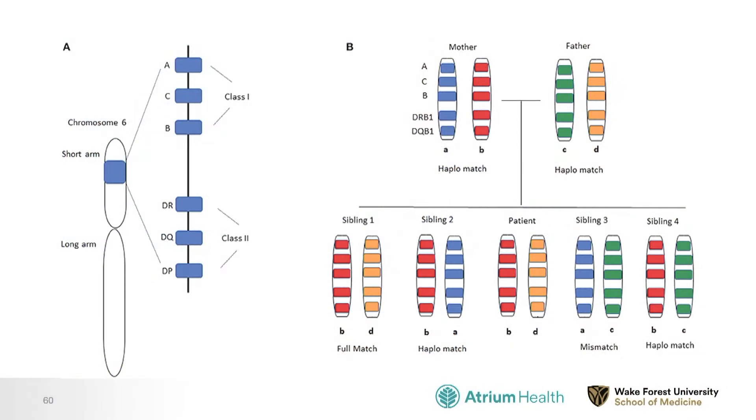The reason only a quarter of patients have a matched-related donor has to do with genetics. Our HLA genes are on chromosome 6. We inherit one chromosome 6 from our mother and one from our father. If we have four siblings, on average one will have inherited the same combination as us, one will not be a match at all, one will be a half-match from the father, and one a half-match from the mother. These are the different combinations that can occur.